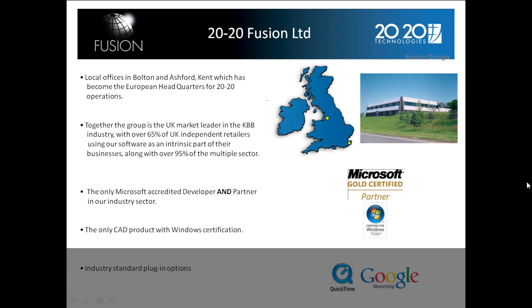This is the only Microsoft-credited developer and partner in the industry. It is the only CAD product with Windows certification, and it offers industry-standard plugin options.